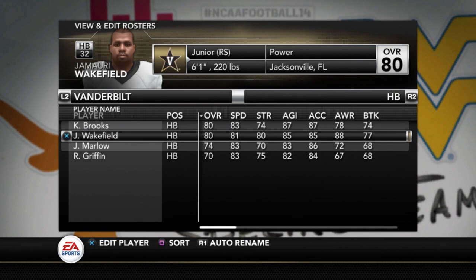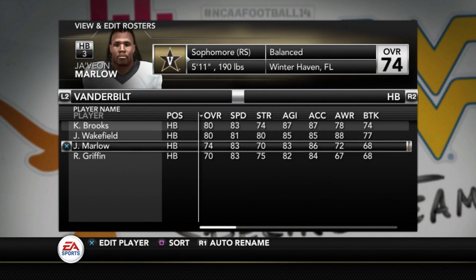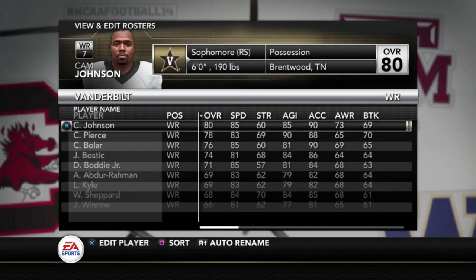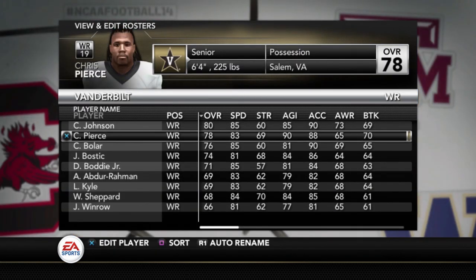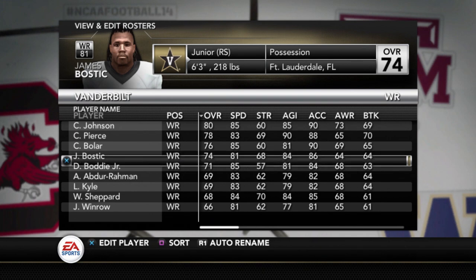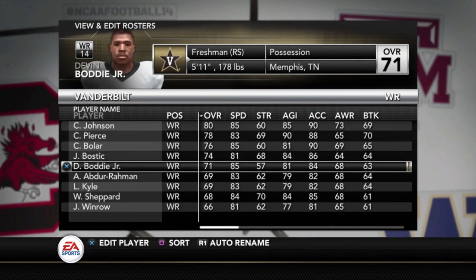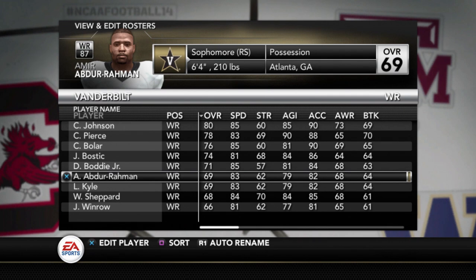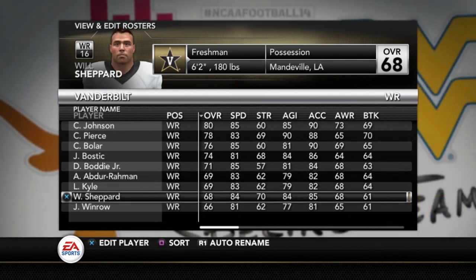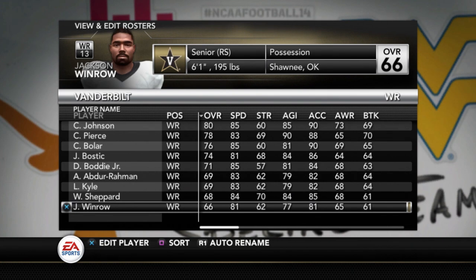At running back, we talked about Brooks and Wakefield. You've also got Javion Marleau at 74 and Rocco Griffin at 70. Going to wide receivers now: Cam Johnson is an 80, Chris Pierce — a guy with some experience — is a 78, CJ Bowler also with experience is a 76, James Bostick is 74, Devin Bodia Jr. is a 71, Abdul Rahman is 69, Logan Kyle 69, Will Shepard 68, and Jackson Winrow a 66. This was a team that was kind of tough to put together because there were a lot of new faces and no projected depth charts to find. Vanderbilt fans, if you want to help me out on this roster, I would greatly appreciate it.